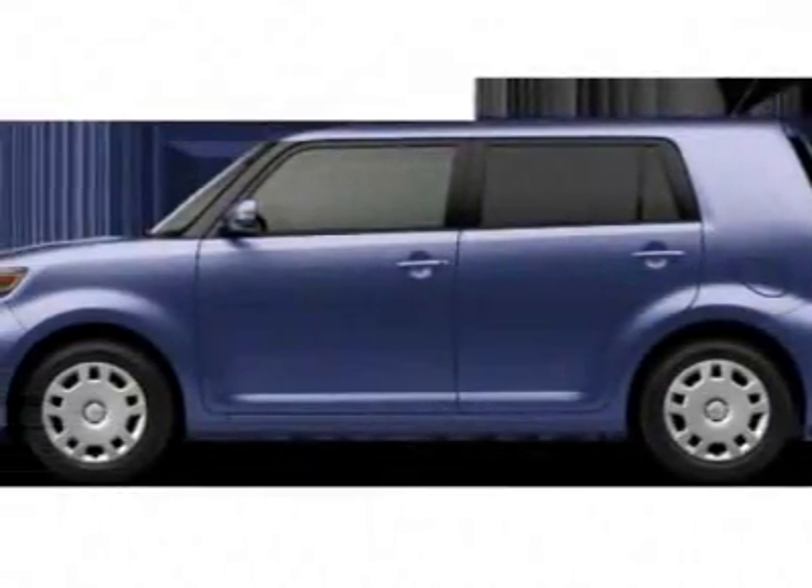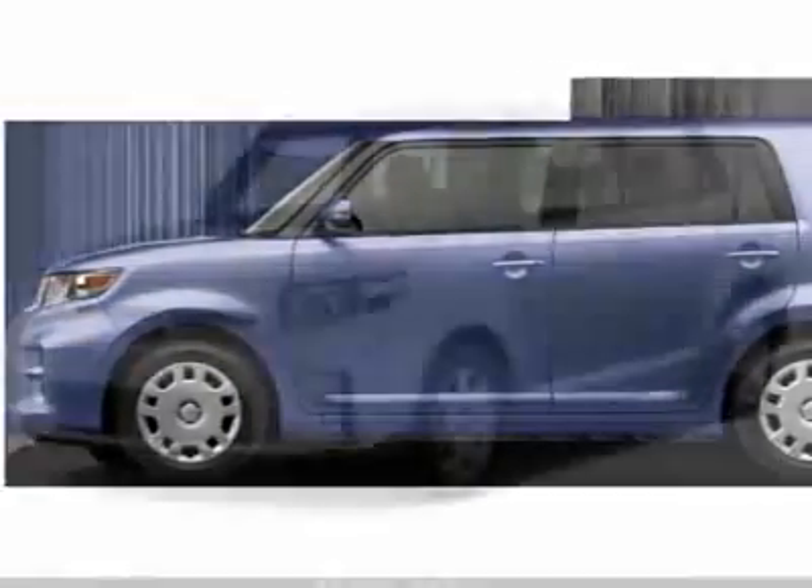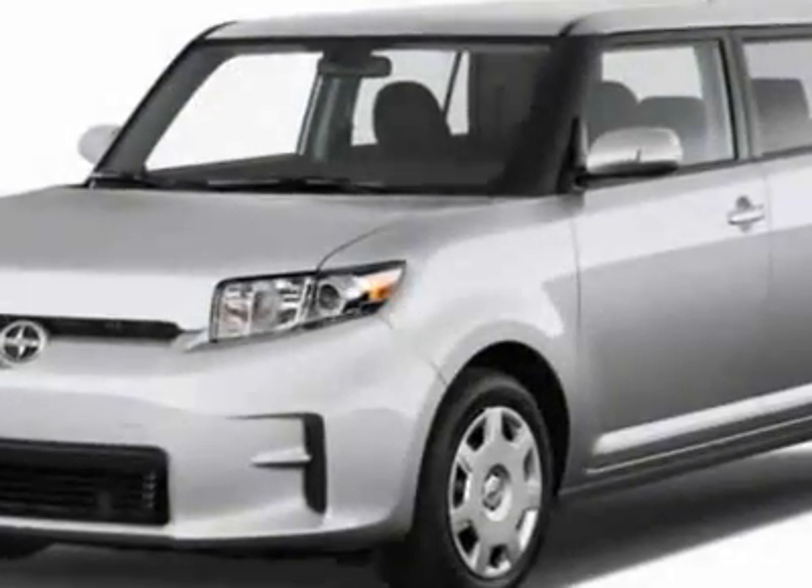Come take a look at this new 2011 Scion XB. For your protection, this vehicle has a full factory warranty.